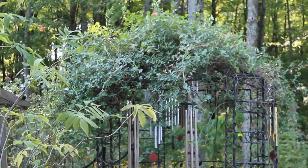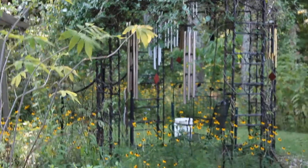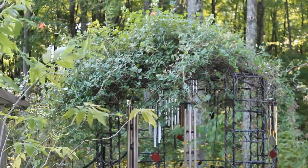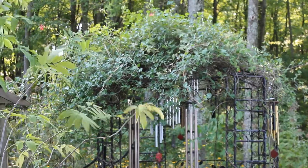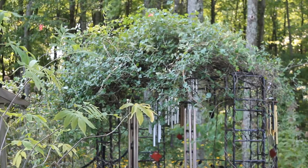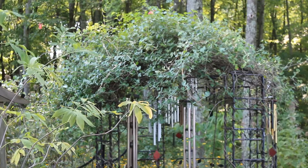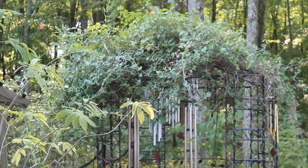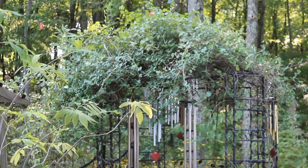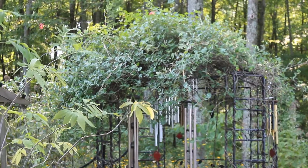So this is Coral Honeysuckle, and it's a native. I would not recommend any kind of cultivar of this particular type of vine because sometimes it can be too aggressive. I would highly recommend that you find a native plant nursery in your area if you're in our growing zone — zones six, seven, and eight, probably on the northeast side of the United States.